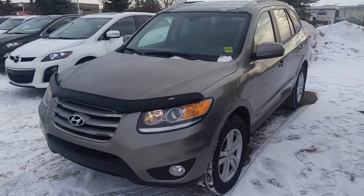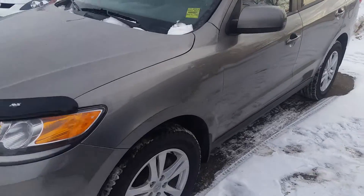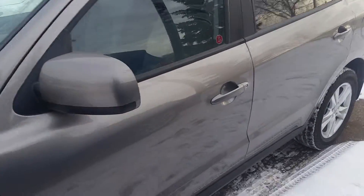Hello, this is Danny Colino from Mayfield Toyota Scion. I'm just sending you a quick little YouTube video here on the 2012 Hyundai Santa Fe.